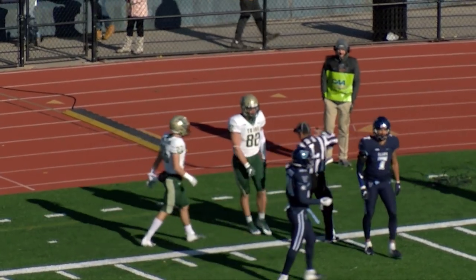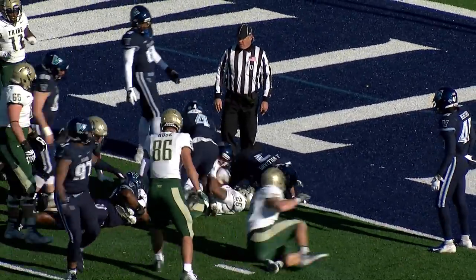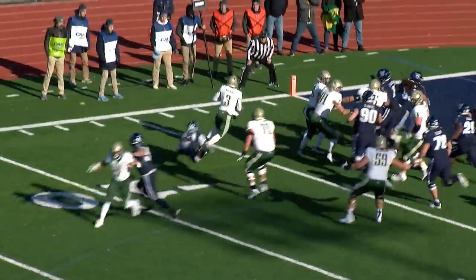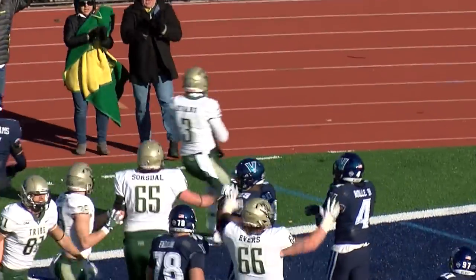They'll run it up the middle. That's Funderburg down to the one-yard line. Under center is Hefter. Pitch back left side. A fake reverse, and that's going to be Nate Evans into the end zone. Touchdown, William & Mary! Touchdown, Green & Gold.